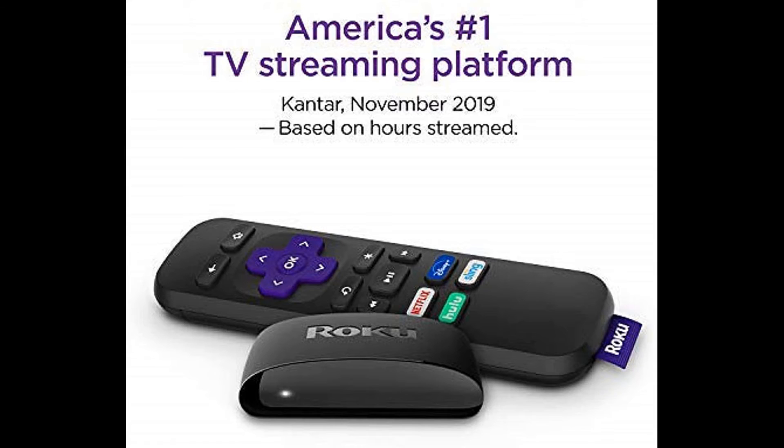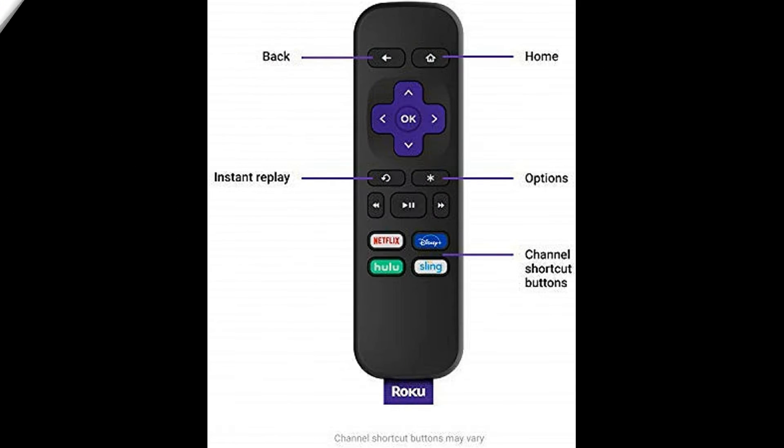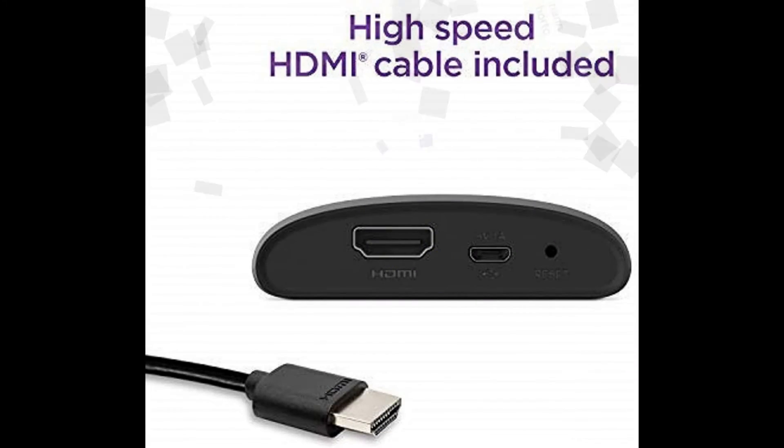Streaming made easy. Roku Express lets you stream free, live and premium TV over the internet right to your TV. It's perfect for new users, secondary TVs and easy gifting, but powerful enough for seasoned pros. Quick and easy setup — just plug it into your TV with the included high-speed HDMI cable and connect to the internet to get started.